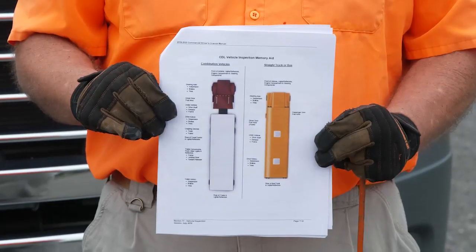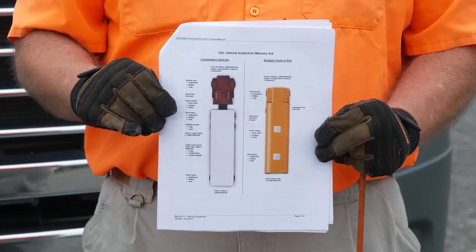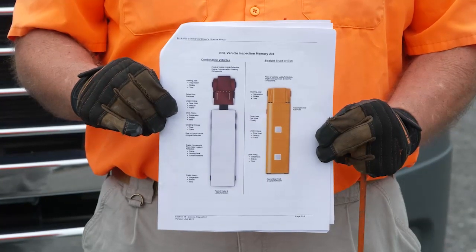Your test examiner will read you instructions for the test you'll be taking. You will be told during the vehicle inspection that you must show that the vehicle is safe to drive. You will have to walk around the vehicle, name and point to or touch each item and explain to the examiner what you're checking and why. I am using the state manual to give you this demo. On your test, you will not be allowed to have the manual with you. You will be allowed to have the vehicle inspection memory aid, which will be provided to you.